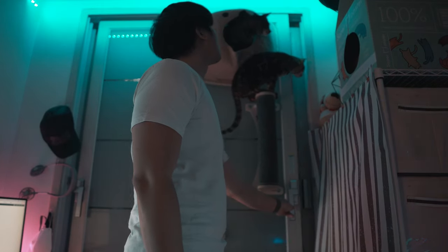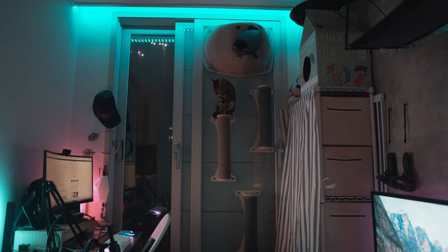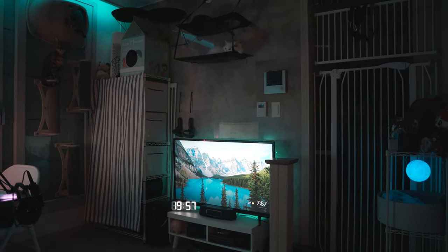For the full article that goes much more into detail about all the different types of cat furniture and my recommendations, see the description down below or visit MonsieurTien.com, and I'll see you in the next video.